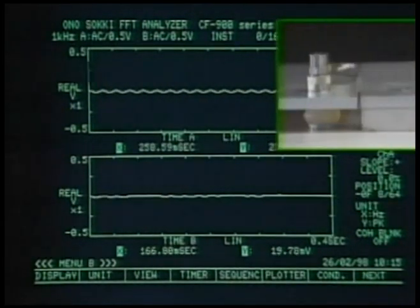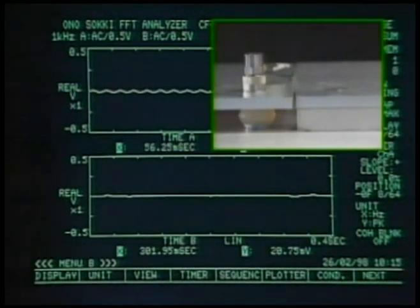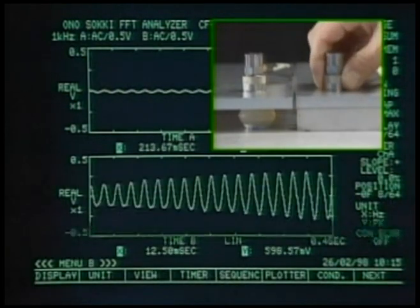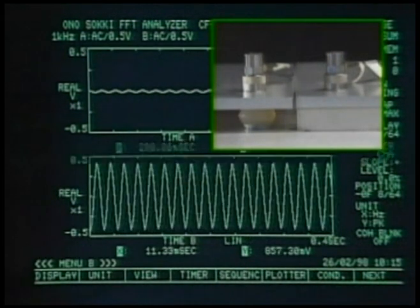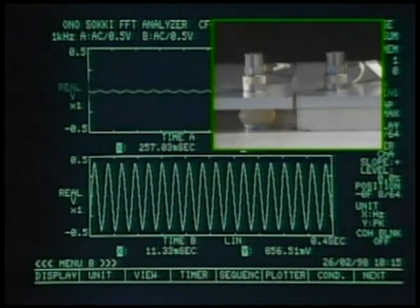Now let's use a sensor and see differences in vibration transmitted from the vibration tester to the boards. You see how alpha gel is absorbing almost all the vibration.